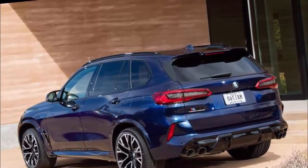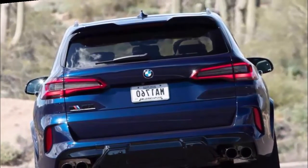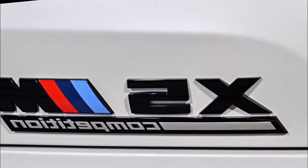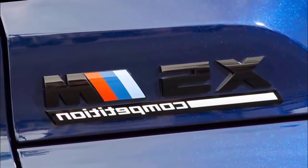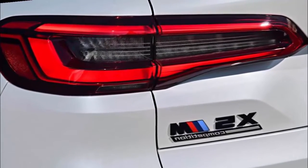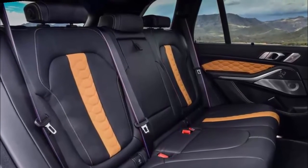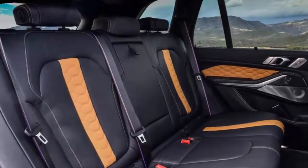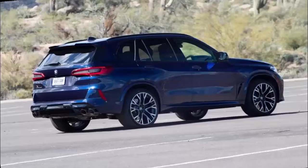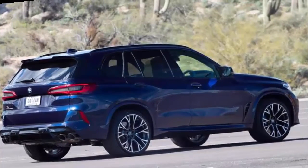Part of the fourth X5 generation introduced for 2019, the popularity of SUVs has pushed automakers to produce a wide variety of models. There's an SUV for just about everyone, including those who want one that accelerates and handles like a sports car. The 2022 BMW X5M is a compelling choice for people wanting a high-performance SUV. It's one of the quickest and most powerful family haulers in the market. The X5M is the range-topping model in the X5 lineup and one of four M-engineered SUVs BMW offers.